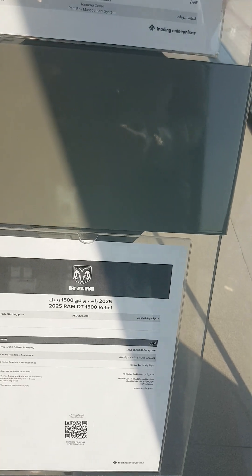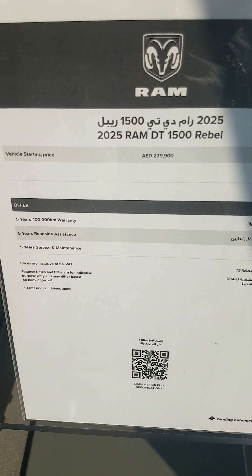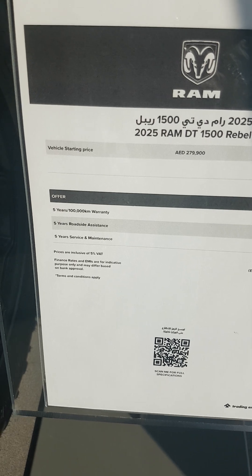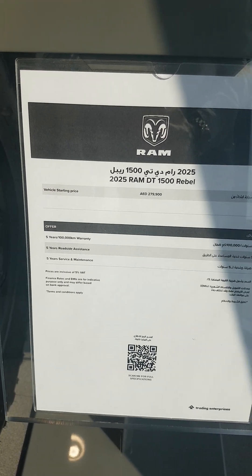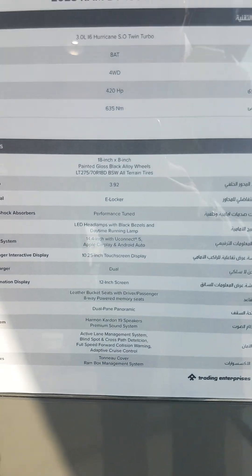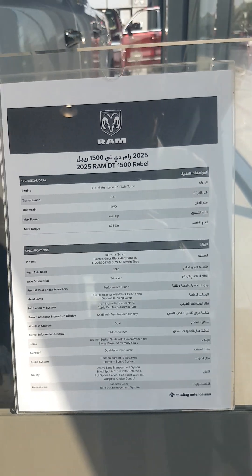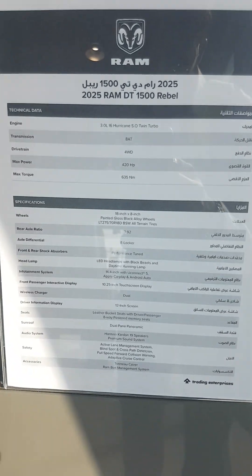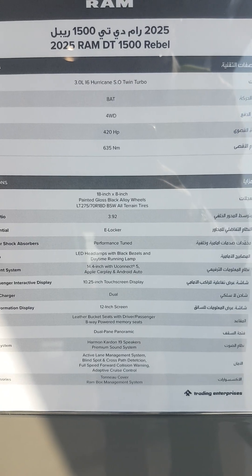The vehicle starting price is 2,279,900. Four years or 100,000 kilometers warranty, 24-hour roadside assistance, five years service and maintenance. Harman Kardon 19-speaker premium sound system, dual in-screen, front passenger interactive display, 10.25-inch touchscreen display.